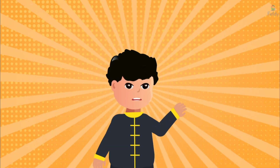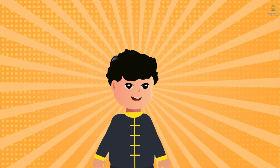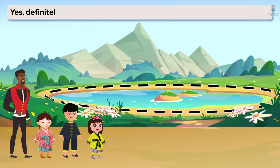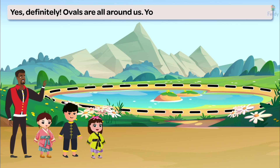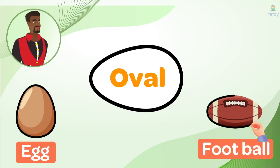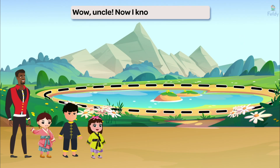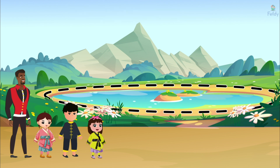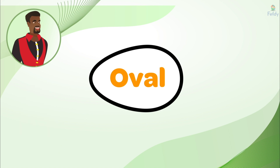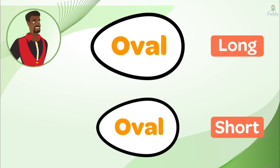Can an oval shape be found in other things too, not just ponds? Yes, definitely. Ovals are all around us. You can see them in things like eggs, some footballs, and even in the shapes of some leaves. They're everywhere. Wow, Uncle! Now I know what an oval is! An oval is a shape that looks like an egg. Ovals can be long or short.